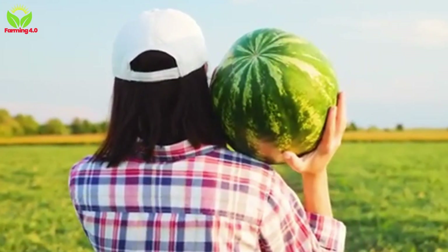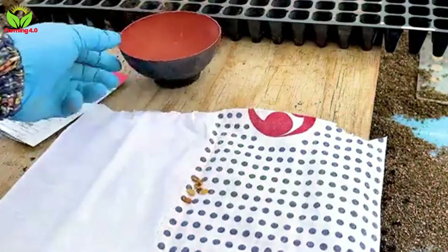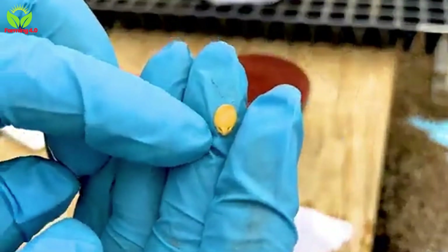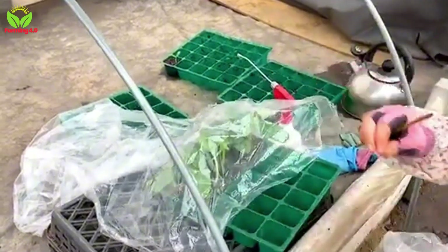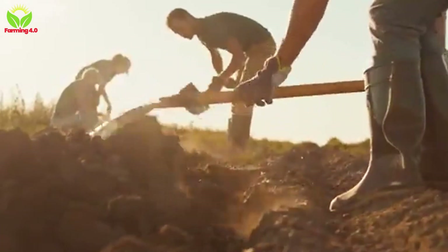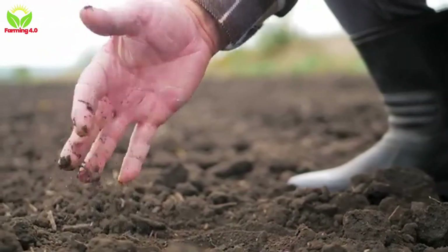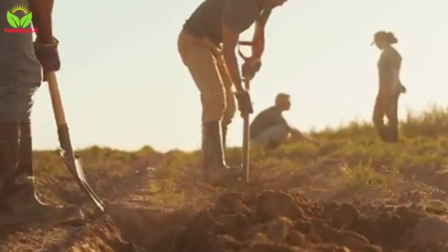The journey of a watermelon from seed to table is as fascinating as the fruit is delicious. It begins with meticulous planning, where the choice of seed becomes the first critical decision. Farmers here rely on varieties like Crimson Sweet, Charleston Grey, or disease-resistant hybrids, carefully selecting seeds suited to Brazil's unique climate. The preparation of the soil is equally crucial — fields are tilled to perfection, creating a nutrient-rich, well-drained foundation with an optimal pH level between 6 and 6.8. This process is often accompanied by the application of organic or green manure, laying the groundwork for a strong and healthy crop.